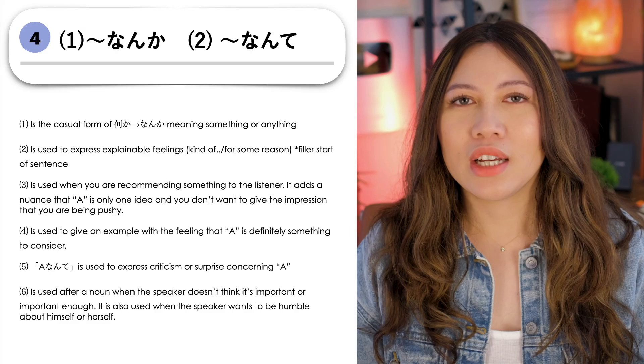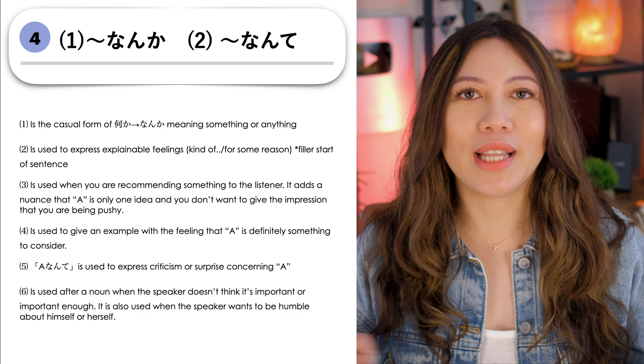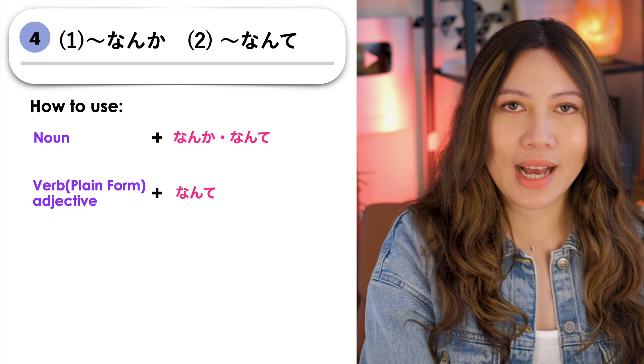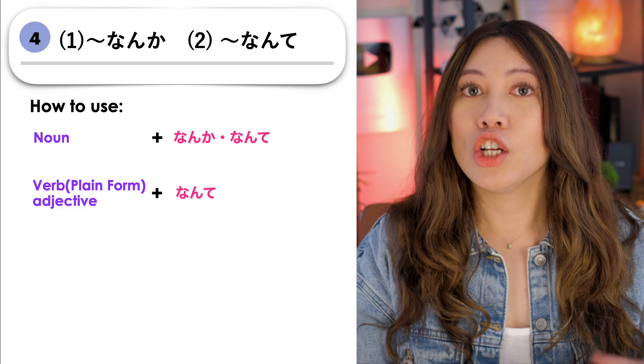Our fourth grammar point is NANINANI NANKA and NANINANI NANTE. This grammar point has quite a lot of uses, so we will go through them one by one. For nouns, we can use both NANKA and NANTE — we just add NANKA or NANTE to a noun. But for verbs and adjectives, we can only use NANTE. We use the verb or adjective in plain form and then add NANTE.